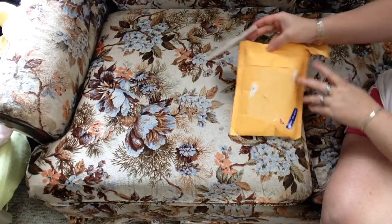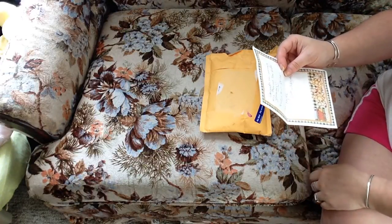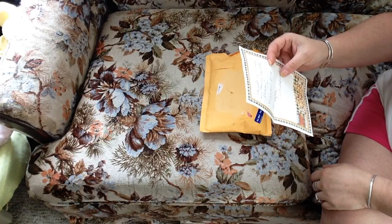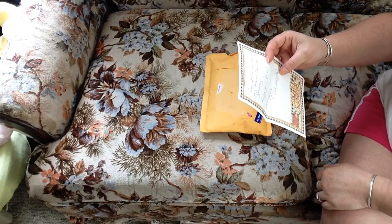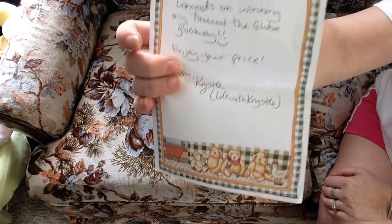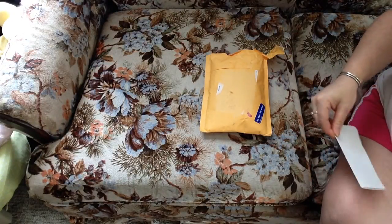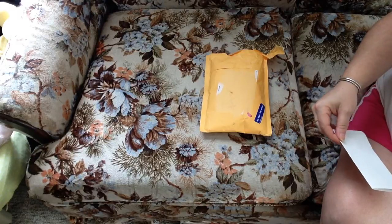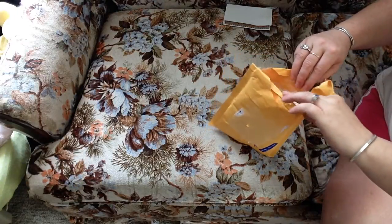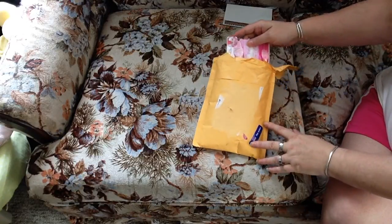There's a little card, so we'll find out right now. It says: 'Congrats on winning my Around the Globe giveaway. Enjoy your prize from Crystal.' Life with Crystal — that's nice! And look at the paper with the little bears on it, isn't that cute? Thank you, Crystal. I don't know if you did a video notifying or anything. I've missed a lot of videos, so I'm sorry if I did miss it, because this is a complete surprise to me. This is really nice.